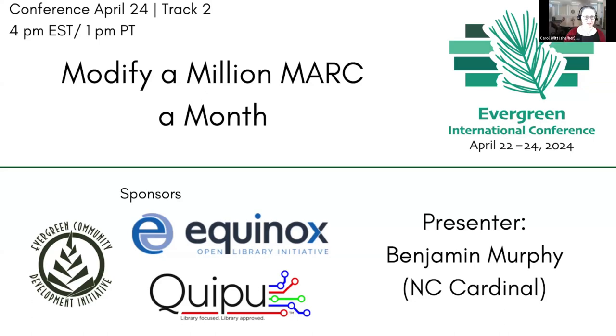Welcome to Modify a Million Mark a Month. I'm Carol Witt from CWMARS and I'm the moderator for this session. This session is being recorded. I'll be adding a link to the captioning in the chat and monitoring the chat for questions in both Zoom and FeedLoop. Thanks to our sponsors at the champion level: Equinox for sponsoring the platform, ECDI for sponsoring captions, and KIPU for sponsoring Hackfest. Now I'd like to introduce our speaker, Benjamin Murphy from NC Cardinal.